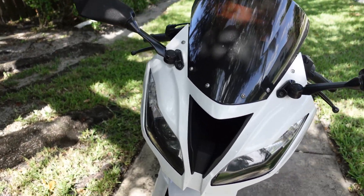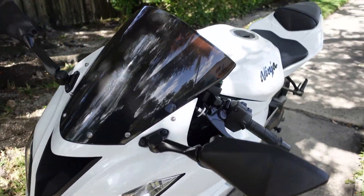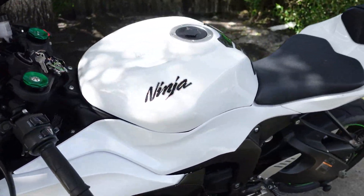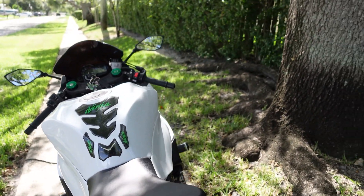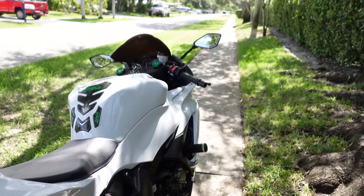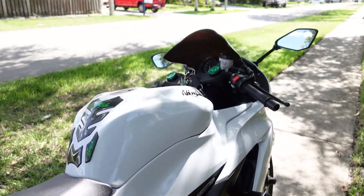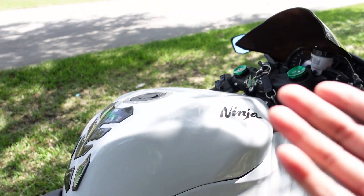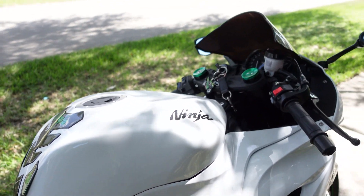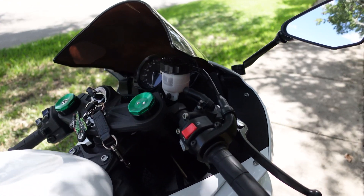All in all, this is a buddy of mine's bike. Just something super simple as an exhaust on this bike makes it sound and look even better. Kawasaki normally stays with that green and gray color on their newer bikes. He was lucky enough to find one in this beautiful pearl white, and all in all, this thing just looks amazing.